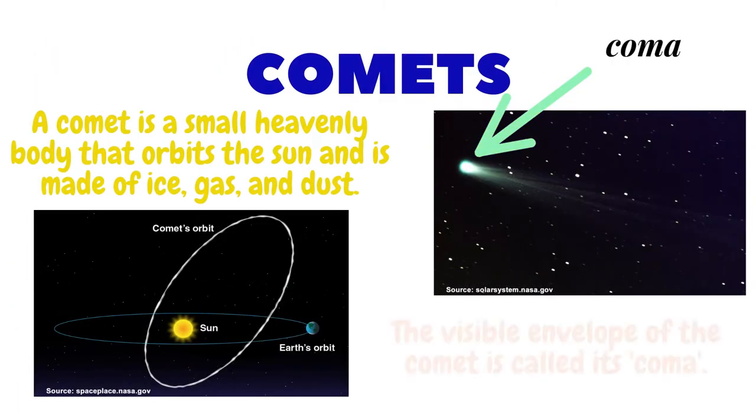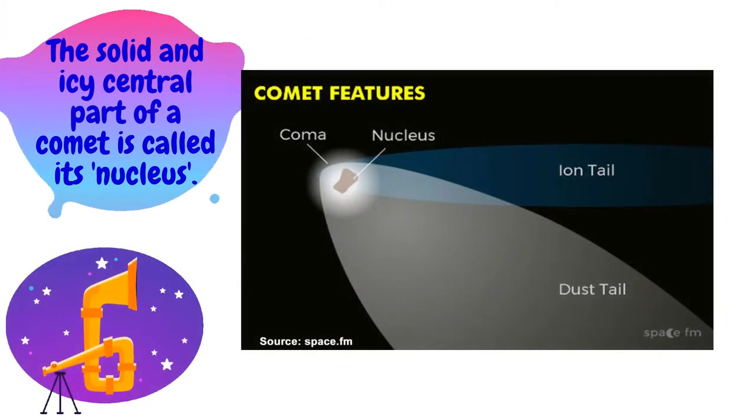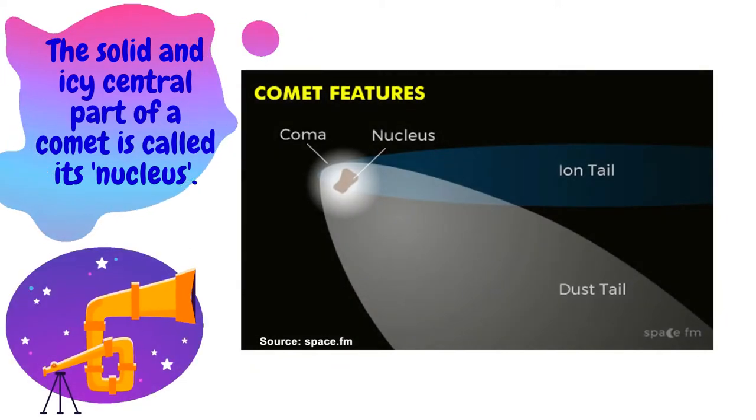Comets. A comet is a small heavenly body that orbits the sun and is made of ice, gas, and dust. As a comet approaches the sun, it heats up and releases gases and dust that subsequently form a brightly shining atmosphere. This visible envelope of the comet is called its coma. The solid and icy central part of a comet is called its nucleus.